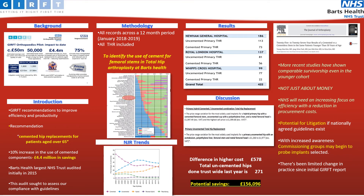Recent evidence has shown that cemented hip replacements, even in the younger cohort, have excellent survivorship compared to uncemented hip replacements. Compliance with GIRFT is not just about the cost-saving element; it's also to reduce our potential for litigation by ensuring that we are following agreed guidelines. With increased awareness, commissioning groups may well begin to probe our implant selection, and therefore it's important that we increase our compliance.